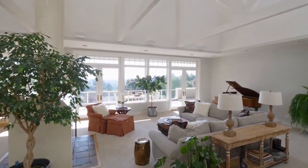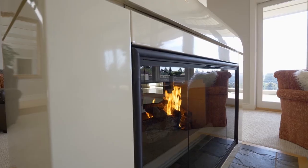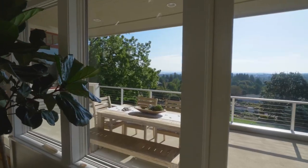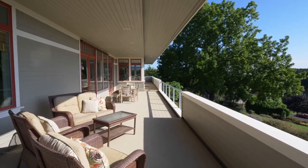Discover a sleek, contemporary interior with soaring ceilings, exposed beams, and a double-sided fireplace. Two sets of double doors provide access to the expansive view deck.